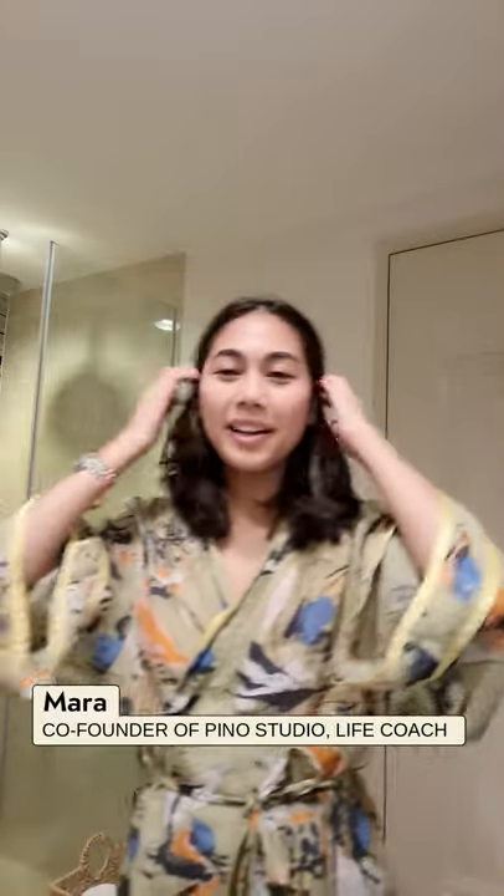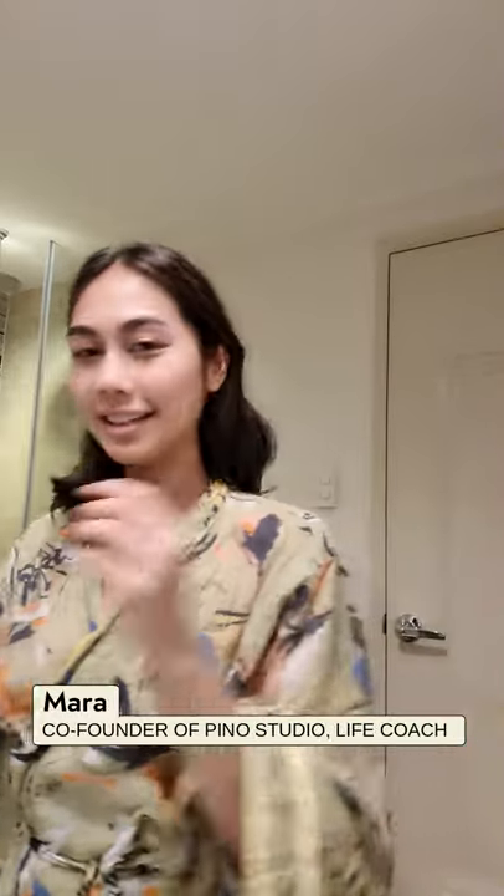Good morning. My name is Mara and I'm a friend of The Collective. I just woke up and I'm about to do my skincare routine.